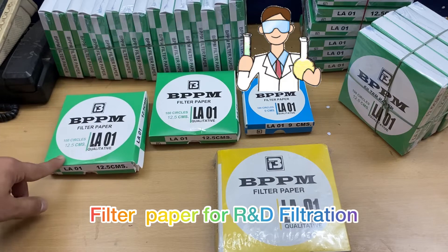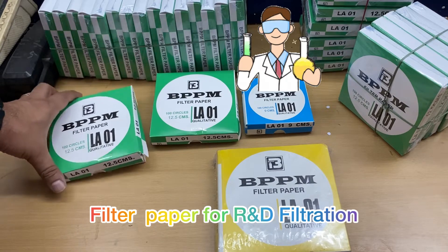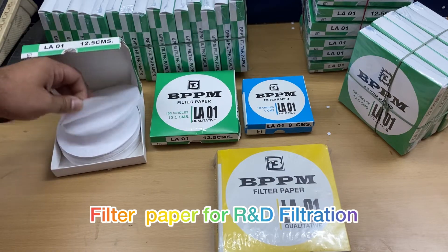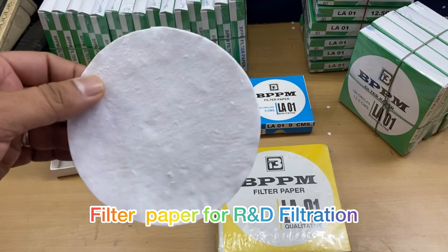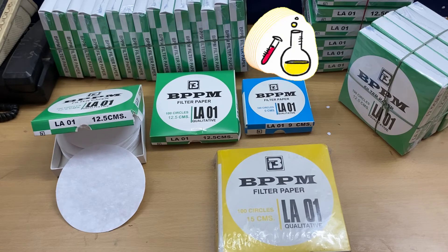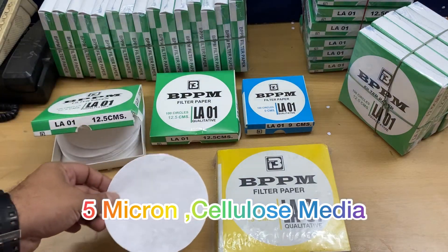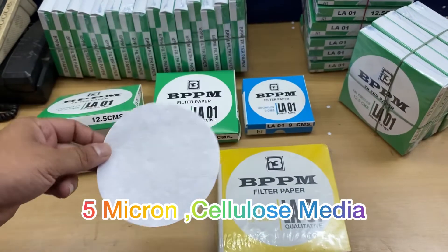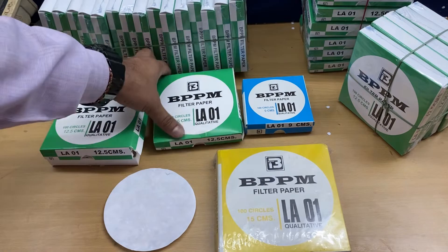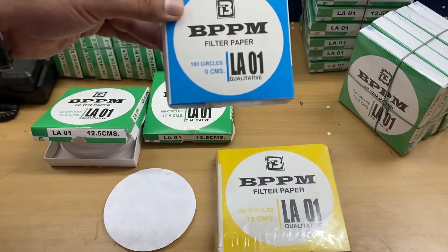Today I'm going to show you a very special paper which is used in filtration. These are the boxes, and this is the paper right here. This paper is used in R&D labs, pharma labs, chemical filtration, schools, and colleges. The micron of this paper is 5 micron. The sizes we have are different — we have 12.5 centimeters, 9 centimeters,